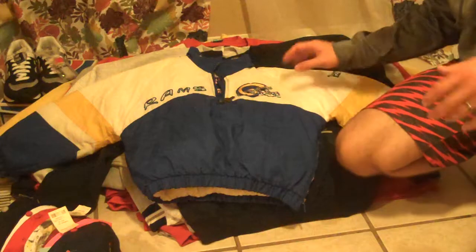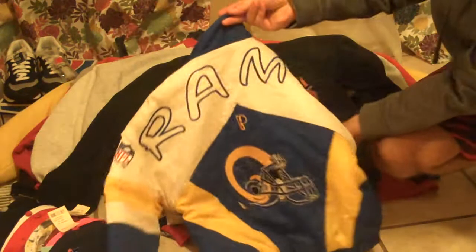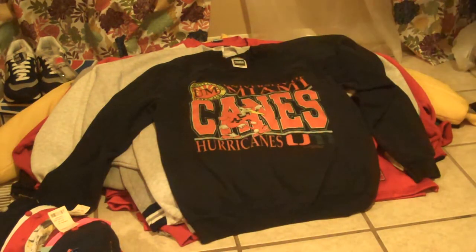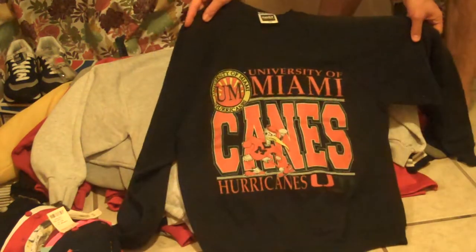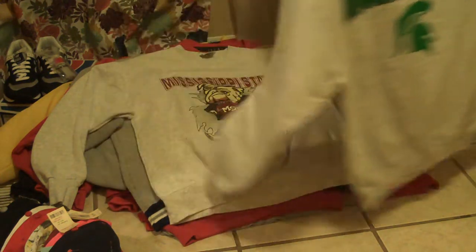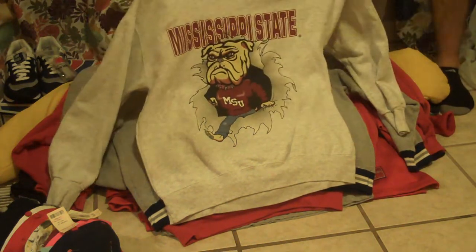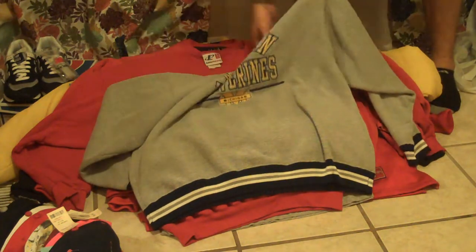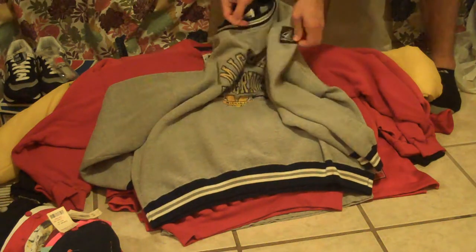Those sell pretty well. Moving into some of the apparel: St. Louis Rams, big spell-out all over the back, kid's jacket by Pro Player. We've got a University of Miami Hurricanes Florida crew neck, a Michigan State Sparty crew neck, a Mississippi State Bulldogs MSU crew neck by Nutmeg Mills, and a Michigan Wolverines crew neck made by Logo Athletic — with the Logo Athletic patch on the sleeve.